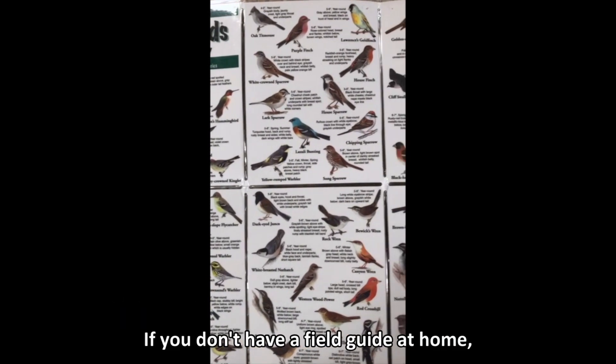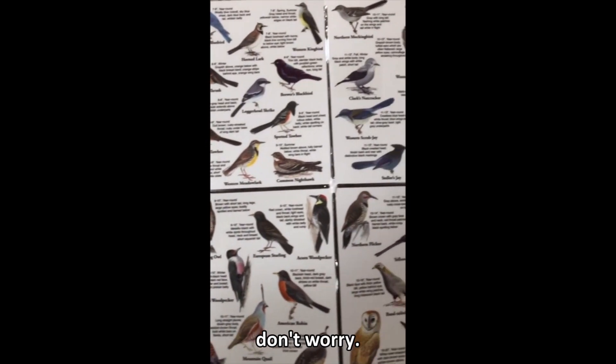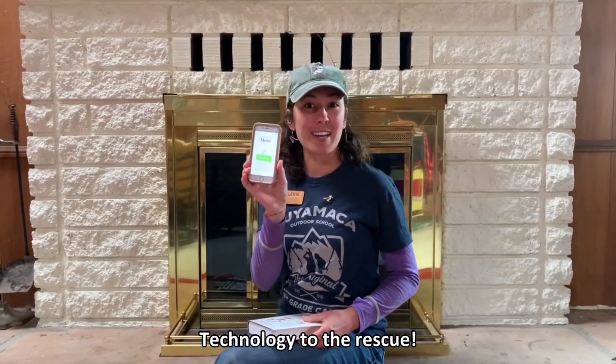If you don't have a field guide at home, or maybe you need a little more help figuring out which bird you're looking at, don't worry. Technology to the rescue!